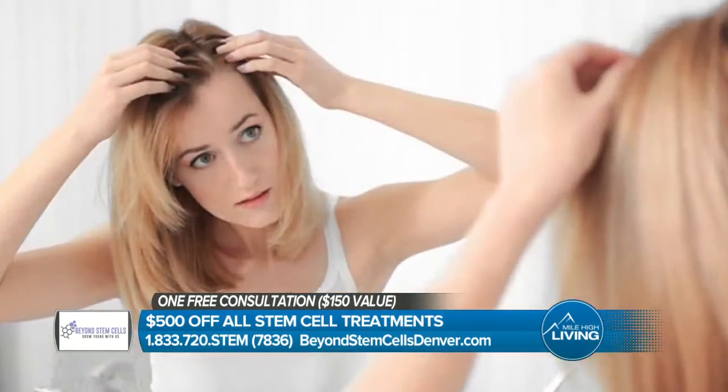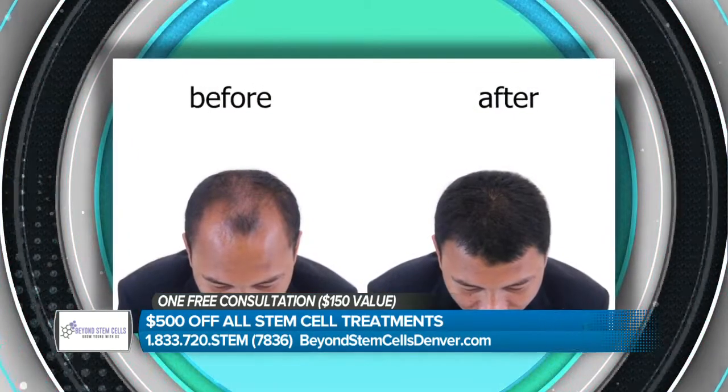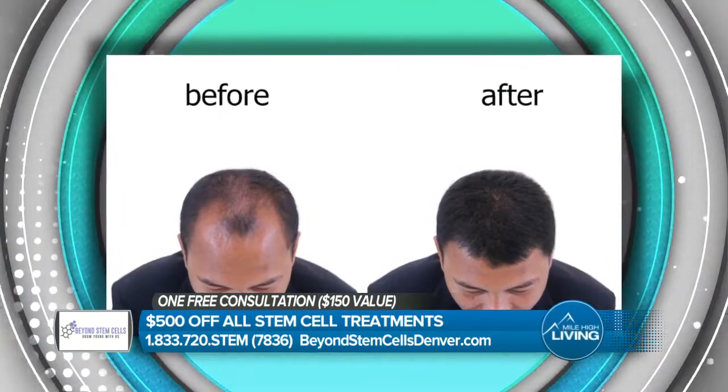Imagine having your confidence again to live life to the fullest. This can start by having natural thicker hair, and if you're one of the millions of people experiencing thinning hair, listen up. Here's a deal not to miss.